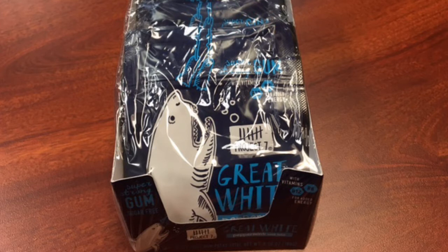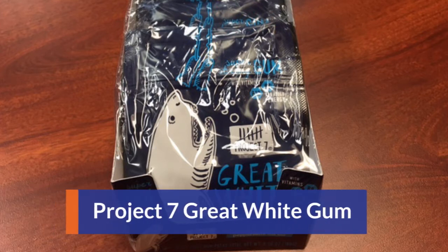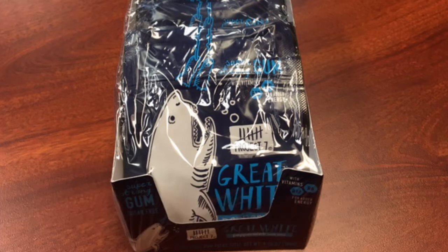The next product is the Project 7 Great White Gum. This gum is supposed to fight off bad breath and it's organic, sugar-free, and it's amazing. The good thing about Project 7 is they pair up with seven different non-profits in seven different areas of need to make positive impacts in America and abroad. So you can feel really good about buying this gum because it's not only great for your breath, it's great for seven areas of need.